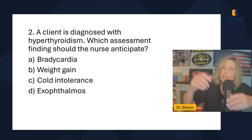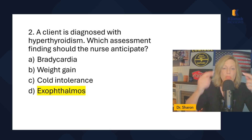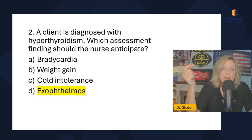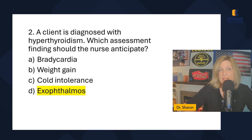Another classic symptom of hyperthyroidism is exophthalmos — that's the bulging of the eyes. It's associated with hyperthyroidism. They could also say the client is diagnosed with Graves' disease; Graves' disease is hyperthyroidism, so the answer would be the same. You should know that Graves' disease equals hyperthyroidism.